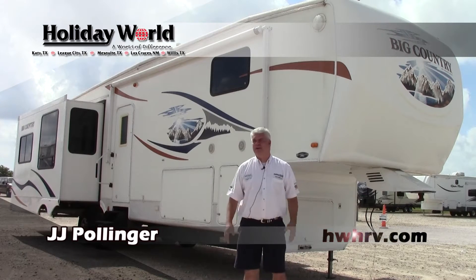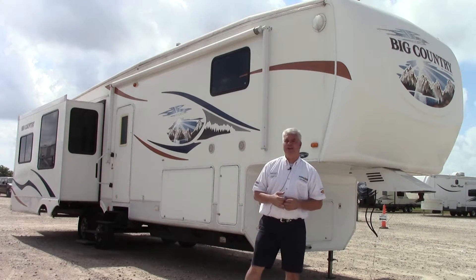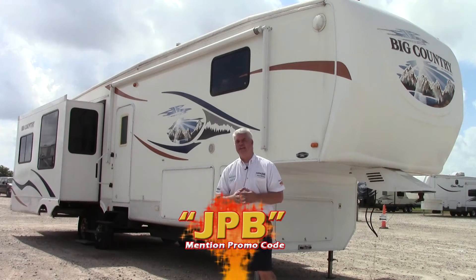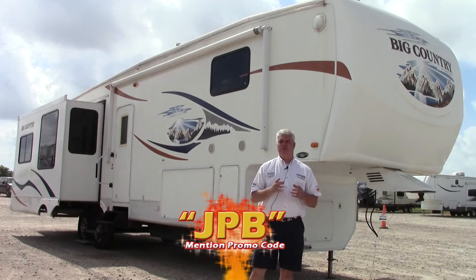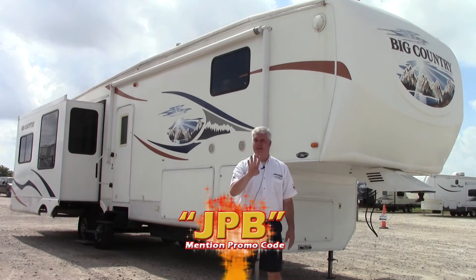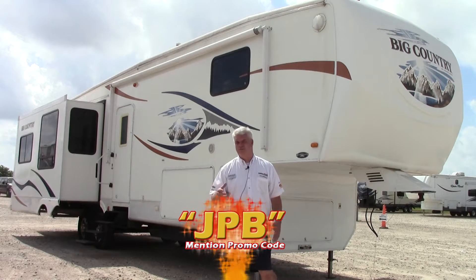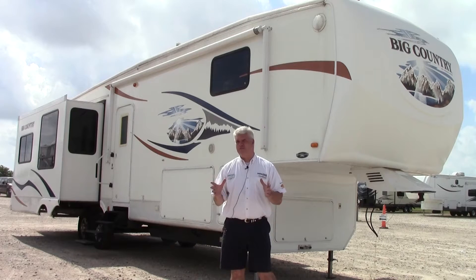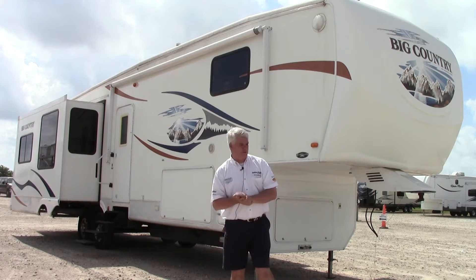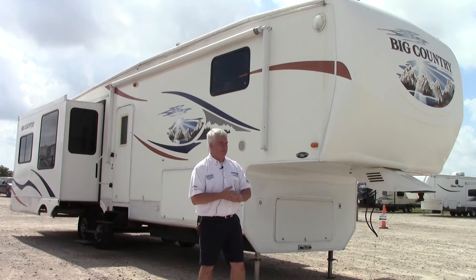Hi everyone, it's JJ Pollinger with Holiday World of Katy here in beautiful Katy, Texas. Today I want to show you a fifth wheel that we just got in on trade. It is a 2009 Heartland Big Country 3500RL, which means it's rear living. Four big slide outs, very, very clean. If you're looking for something for extended stay or a big rear living fifth wheel but don't want to spend the money for a brand new one, you definitely want to consider this one. I'll show you a few things outside and then we'll go inside and check out the floor plan.